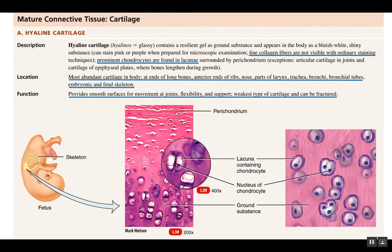Cartilage is a type of connective tissue. You've probably heard of cartilage being in your nose and in your joints. But there are actually three types of cartilage in the body.